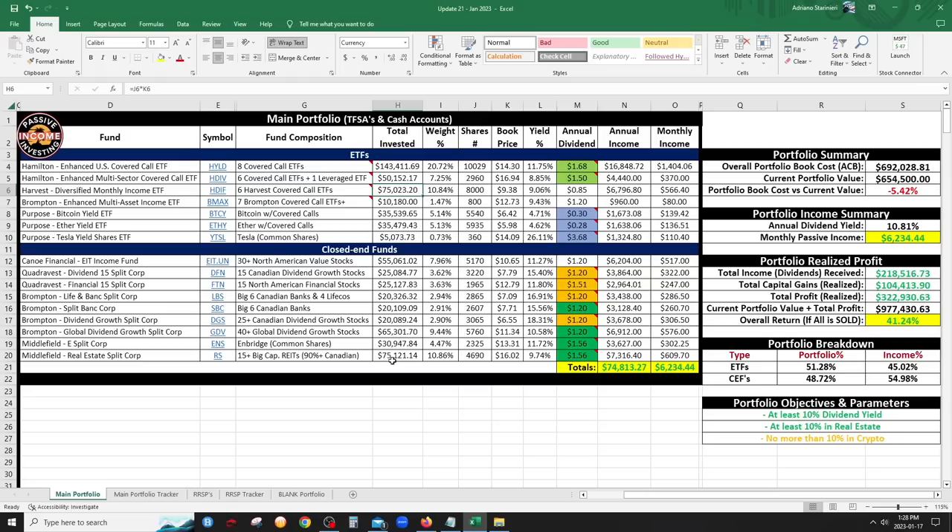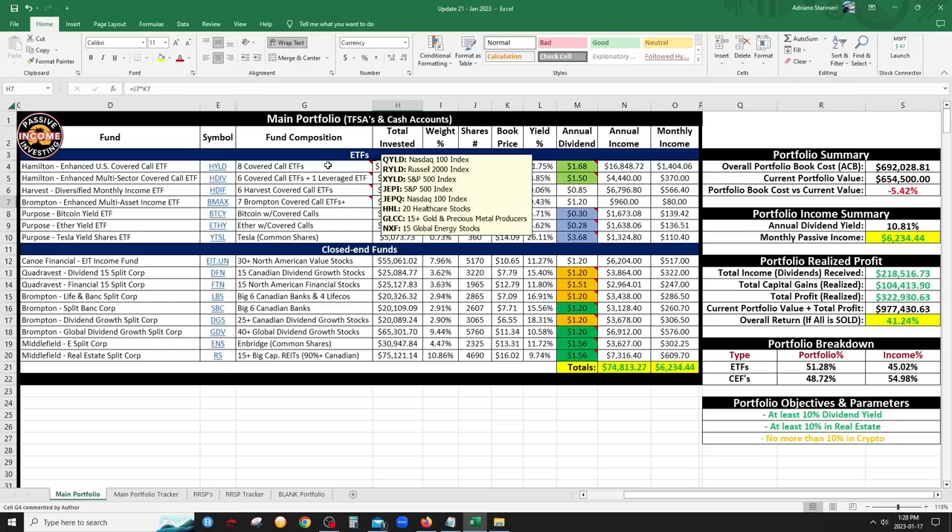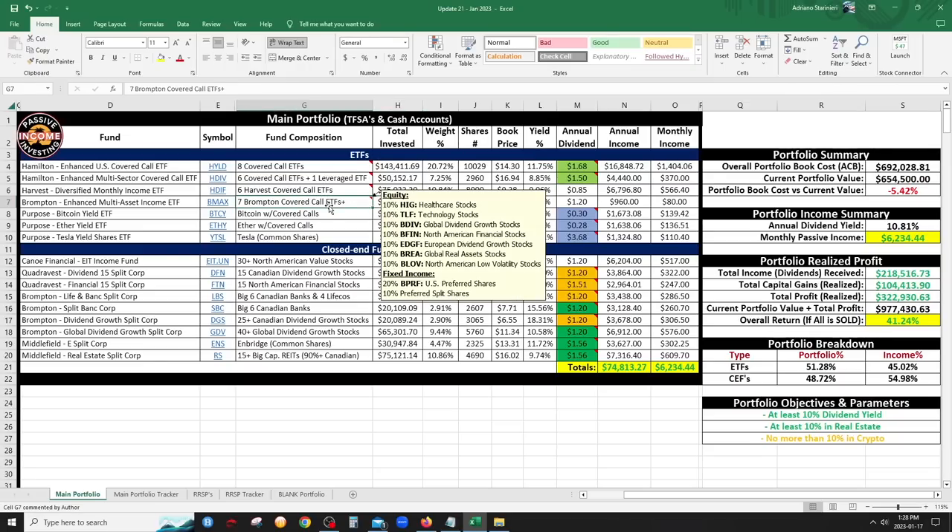HDIF is about 75% US and 25% Canada. I'm happy to say I averaged down to $9.38, finally passing 9% yield, with a clean 8,000 shares and $75,000 invested — my second highest position tied with RS. BMAX is Brompton's all-in-one option, similar to HDIV but using Brompton products with 33% leverage. However, the assets inside are more conservative — 70% equity and 30% fixed income — so in terms of assets it's safer than HDIF or HYLD. I only have $10K in it for now.